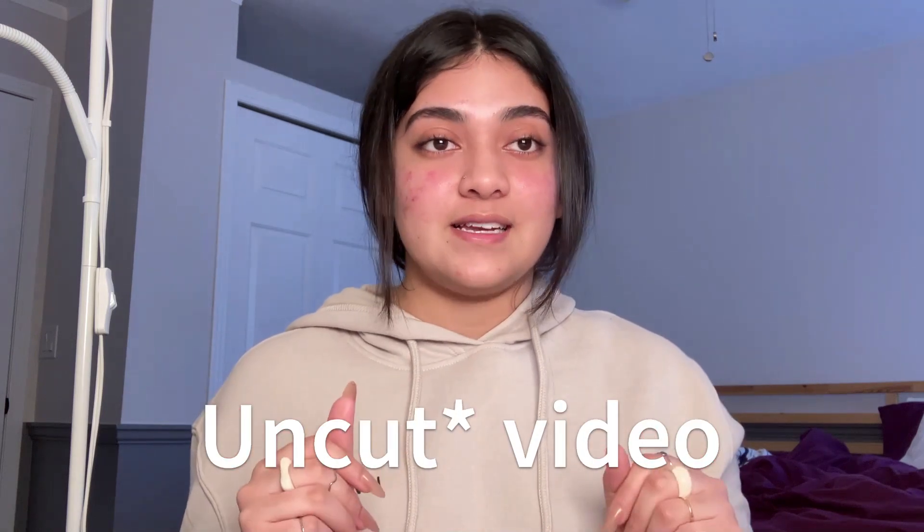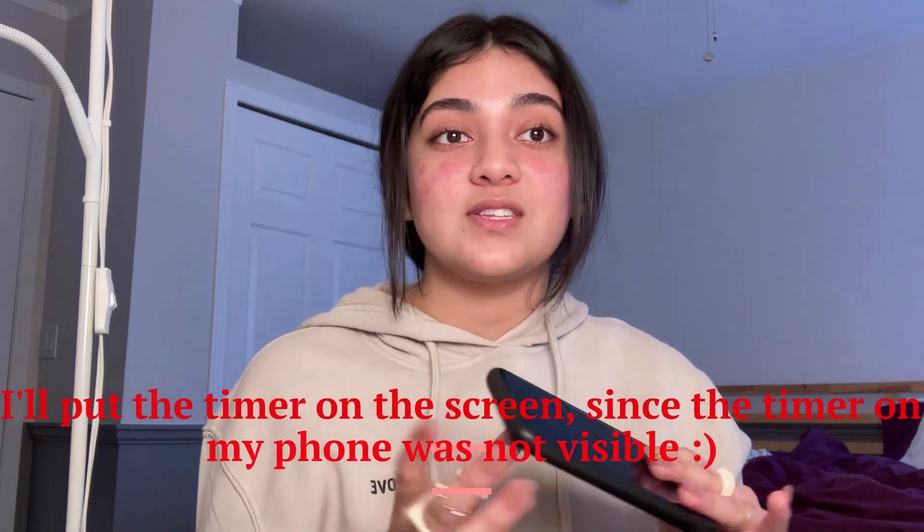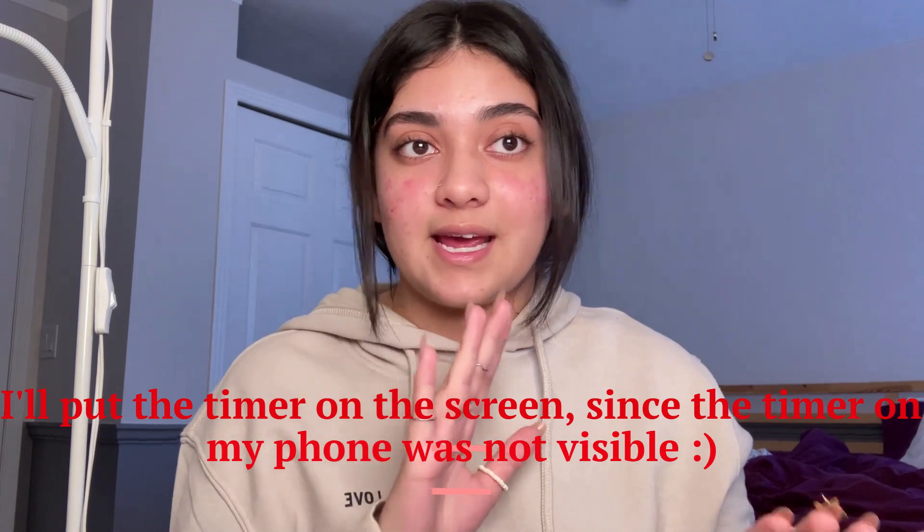This video will be unedited — I'll put a timer on my phone so you guys know I haven't edited it. The non-edited part will start after my intro, so let's get started!